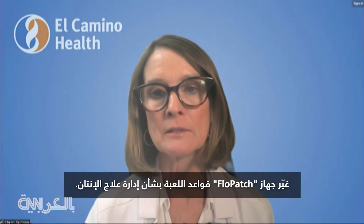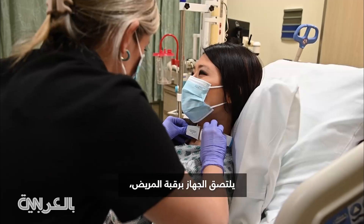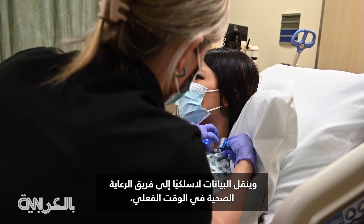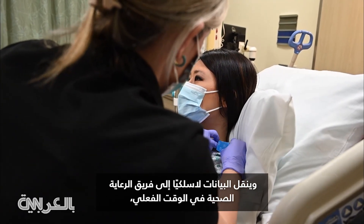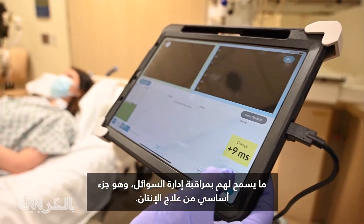Flow patch has changed the game, really, in managing sepsis treatment. The device adheres to the neck of a patient and wirelessly transmits real-time data to the healthcare team, allowing them to monitor fluid management, a key part of sepsis treatment.